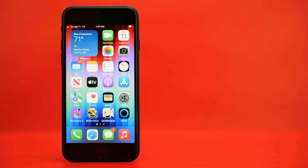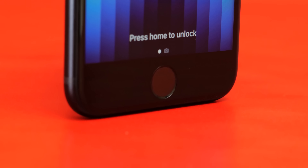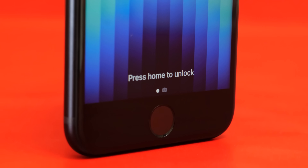The updated iPhone SE is here and it looks just like the last one, which also looks just like the iPhone 8. It is a design that keeps hanging around because there on the bottom is the beautiful home button, which contains the fingerprint scanner for unlocking and Apple Pay. It is known as Touch ID.